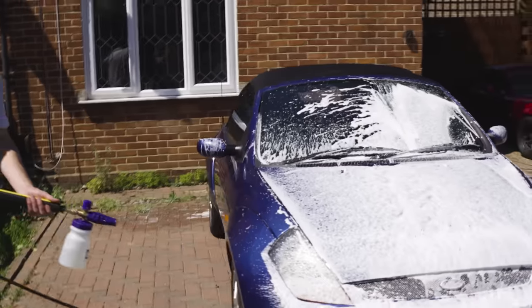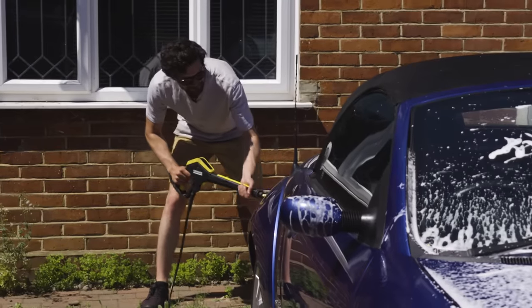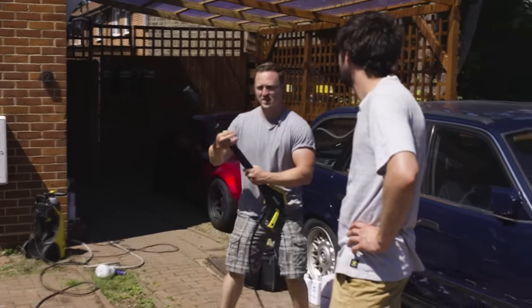We might want to go around that way. Don't tell me how to blast, bro. It's looking more and more like a 350Z with every blast. All right, so next step, Jack, is to rinse.